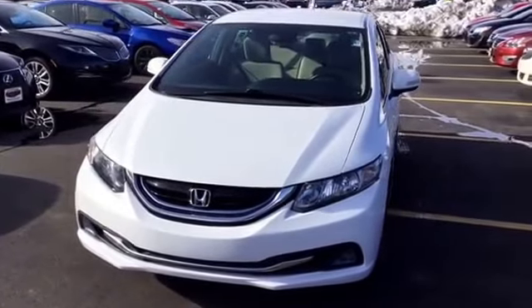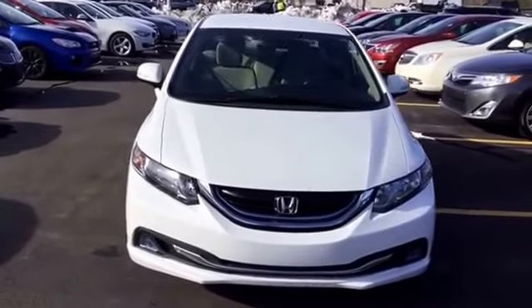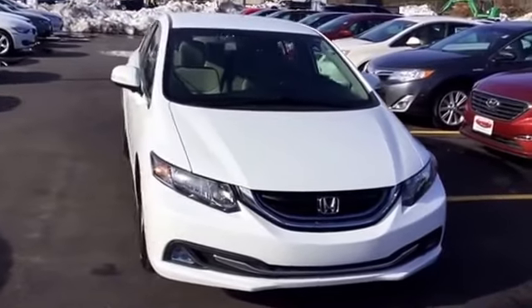Hey, good afternoon Nicholas. This is Patrick here at North End Motors, and today I thought I'd send to you a short video featuring the vehicle that you have been interested in.